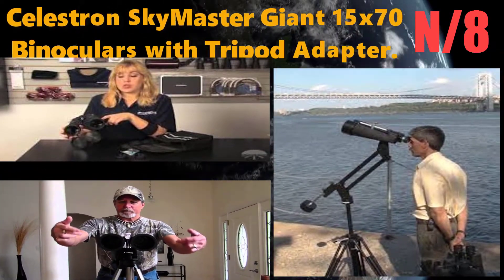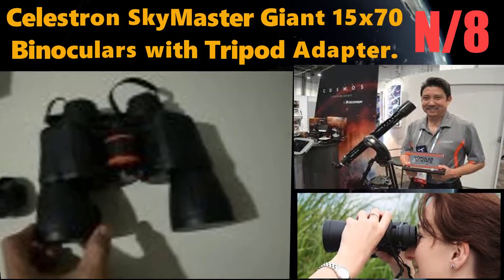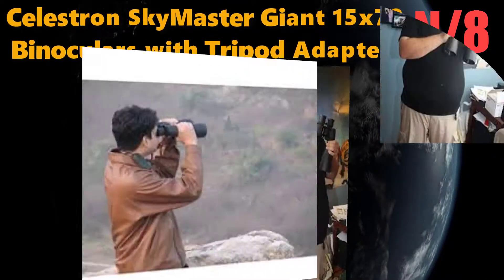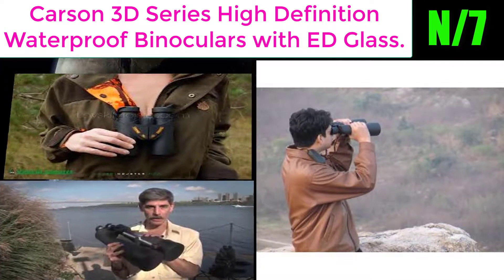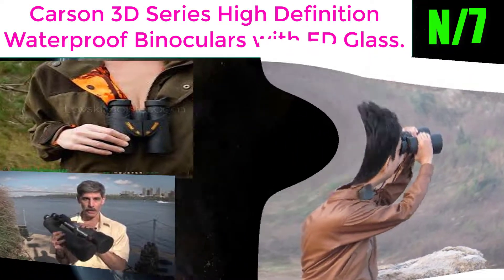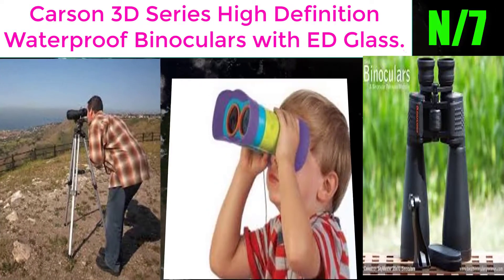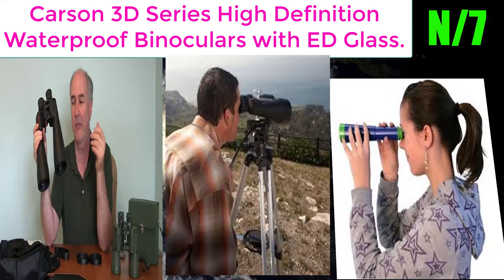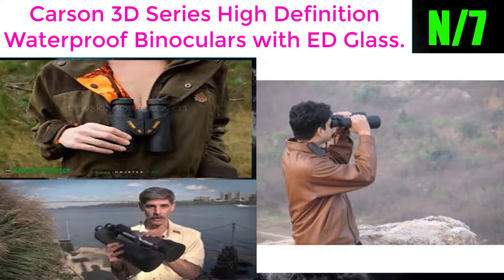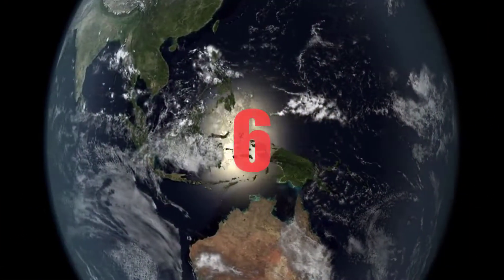Number 8: the Celestron Sky Master Giant 15 by 70 binoculars with tripod adapter. It features multi-coated optics and large aperture, perfect for low-light conditions and stargazing, with a tripod adapter included. Number 7: the Carson 3D series high-definition waterproof binoculars with ED glass. Features high-definition optics and ED glass for bright and super sharp images, with rubberized armor coating and precisely placed thumb grooves.